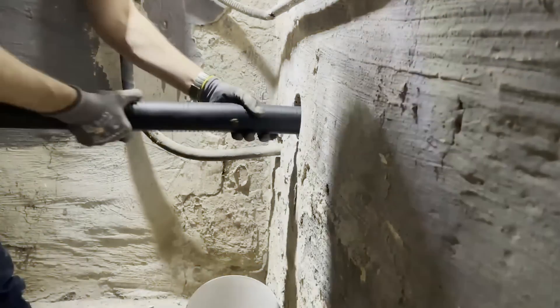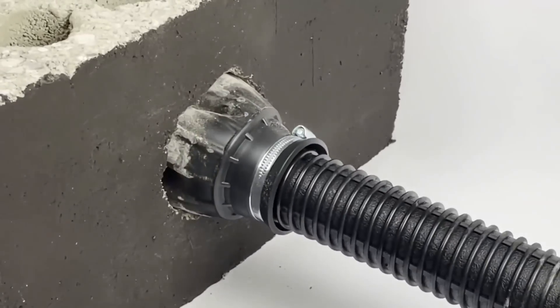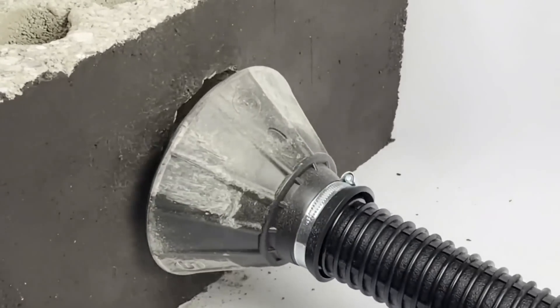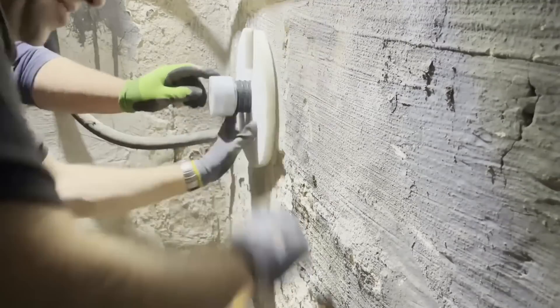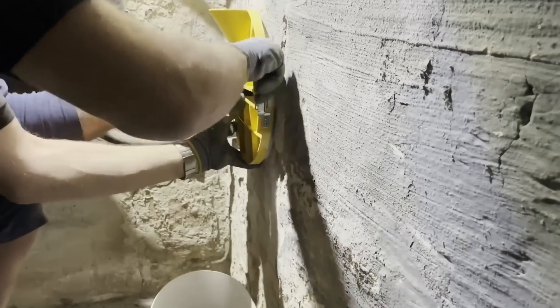You can work with this mortar when it's as cold as one degree Celsius. Plus, Shuck BetoFix Plus won't shrink, self-compacts, keeps water and gas where they belong, and can be used with pipes carrying drinking water.